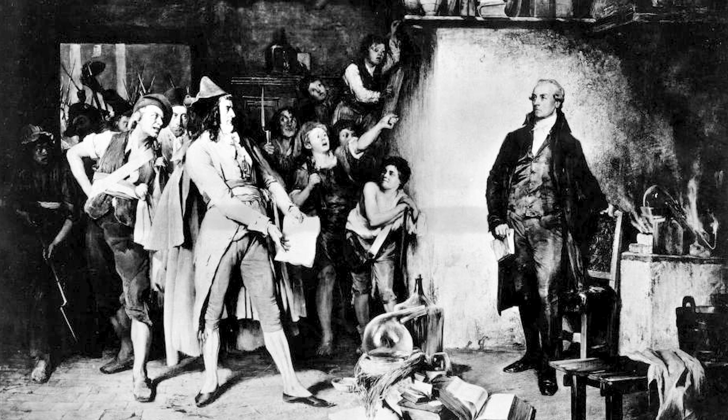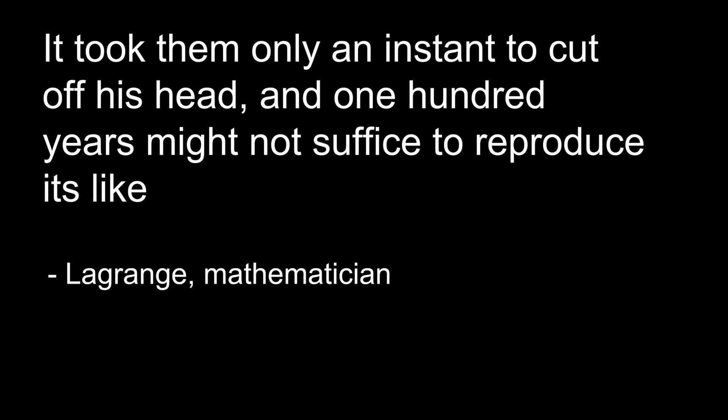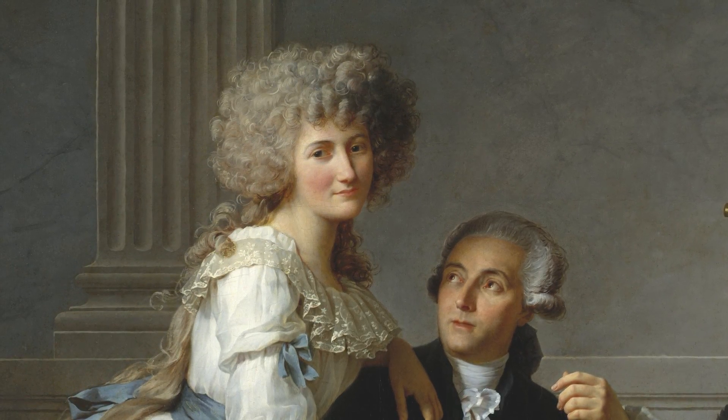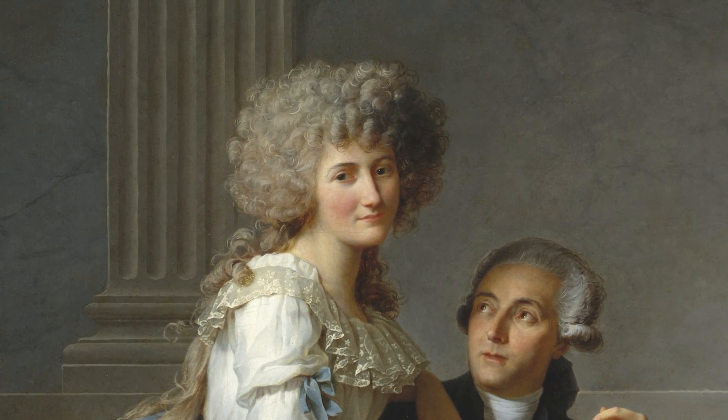Because Lavoisier was part of the nobility, involved in tax collecting on behalf of the king, and appeared to be altering tobacco, this put him squarely in the sights of a dark, paranoid period of the French Revolution called the Terror, when anyone with the slightest connection to the deposed king was highly suspect. There were also personal grudges from those whose shoddy scientific theories Lavoisier had discredited. In 1793 he was arrested with all tax collectors and, after a one-day trial, declared guilty. Lavoisier, at the age of 50, was guillotined and his body thrown into a common grave. Marie-Anne's father was convicted of the same crime and killed the same day. The government confiscated Lavoisier's money and property, and Marie-Anne was forced into bankruptcy.